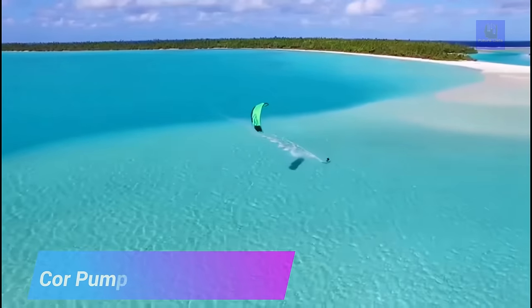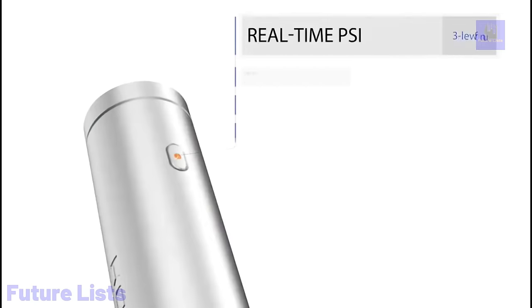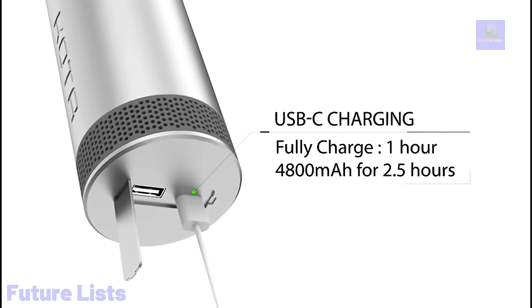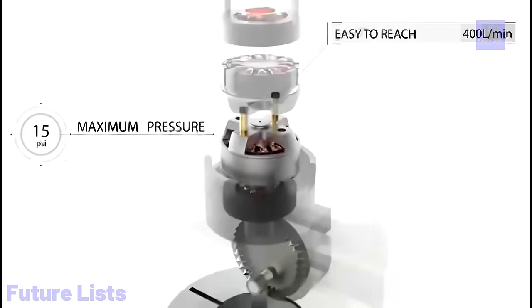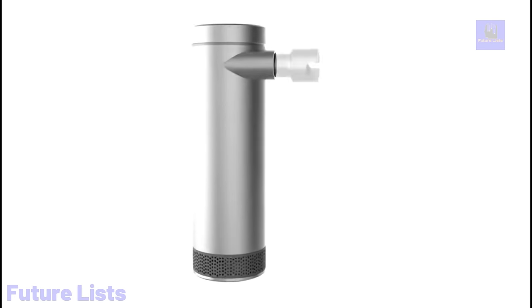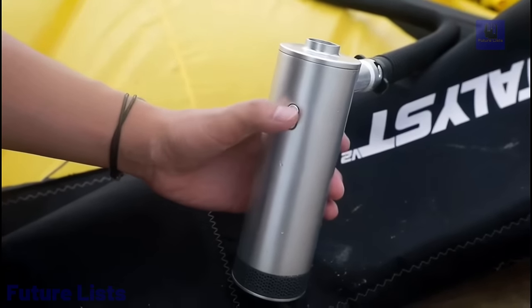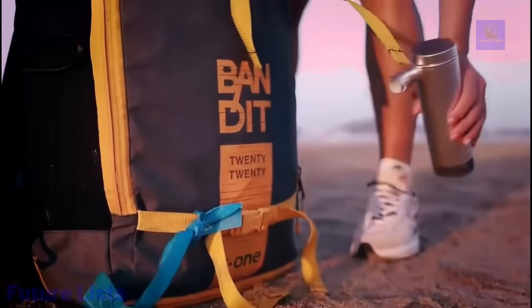Unleash the power of wind and water with the Core Pump Ultimate Smart Pump. Ideal for kite surfers, it provides quick and accurate inflation with a real-time pressure monitoring app and weather updates. A rechargeable battery can inflate up to 14 kites on a single charge. A smart pressure sensor and auto-stop feature deliver precise pressure levels. The dual-action pumping system offers high-volume and high-pressure modes, and the rechargeable lithium-ion battery provides up to 80 minutes of continuous use.